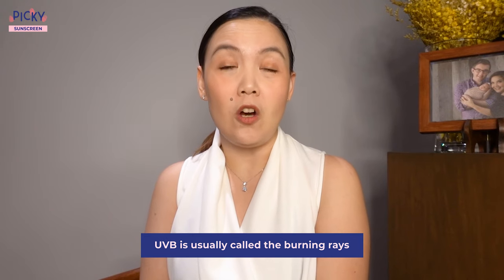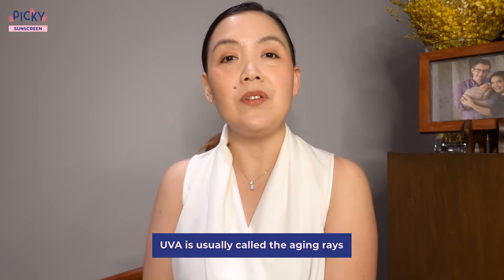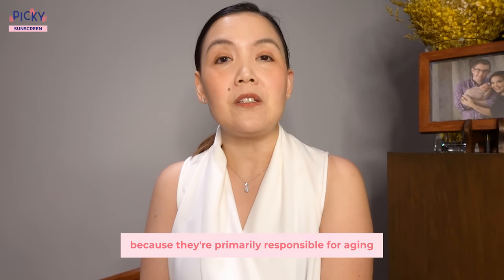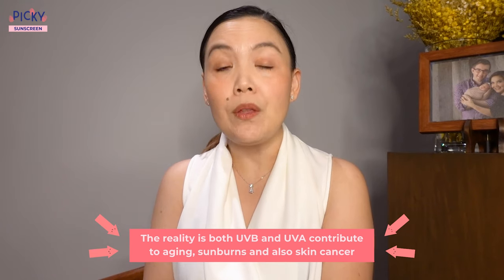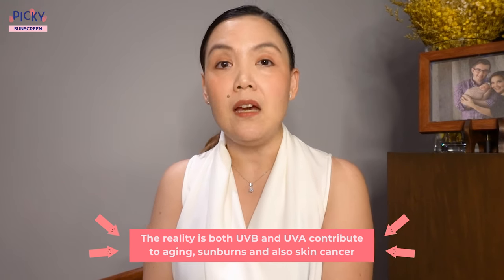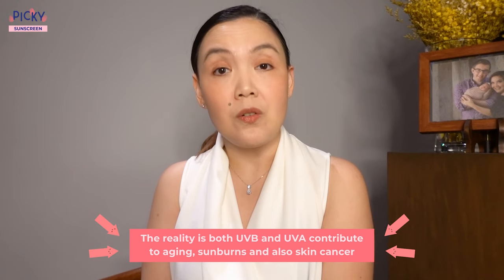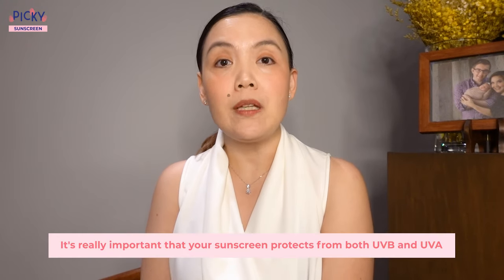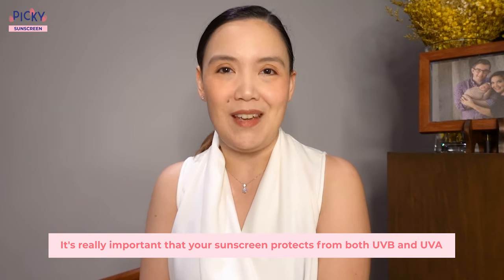UVB is usually called the burning rays because they're responsible for sunburn, and UVA is usually called the aging rays because they're primarily responsible for aging. But the reality is both UVB and UVA contribute to aging, sunburns, and also skin cancer. That's why it's really important that your sunscreen protects from both UVB and UVA.